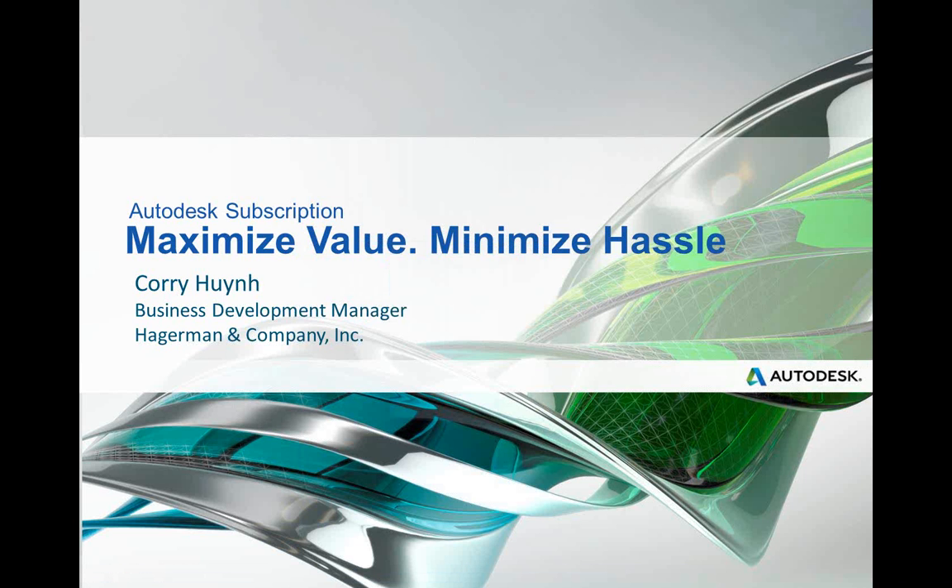This presentation is being broadcasted in listen-only mode. You can ask questions by typing them into the questions section of your GoToWebinar control panel, and we will contact you after the presentation to answer your questions one-on-one. At the end of the broadcast, when you exit GoToWebinar, you will be prompted to fill out a short three-question survey. All attendees will receive a certificate of attendance and a link to the recording of this presentation.